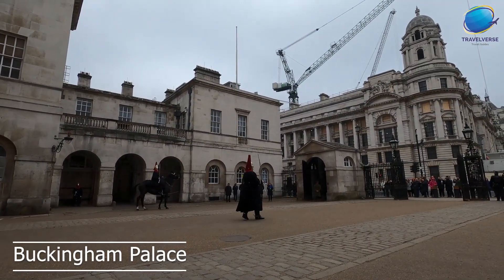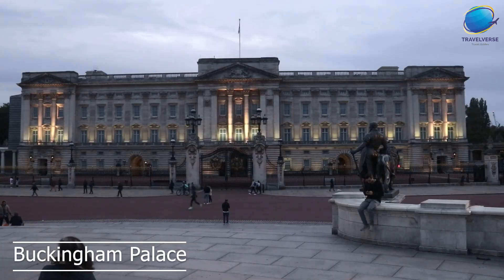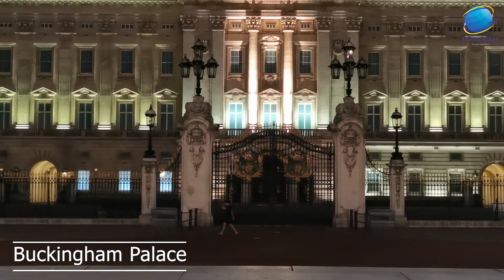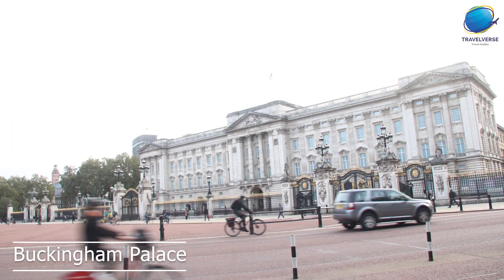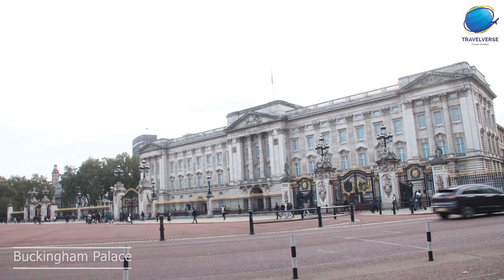During the ceremony, the old guard hands over responsibility for protecting the palace to the new guard, accompanied by music from the guards band. Another must-see attraction at Buckingham Palace is the state rooms, which are lavishly decorated rooms used by the royal family for official events and receptions. Finally, if you're interested in the history and traditions of the British monarchy, you might want to visit the Royal Mews, which is located near Buckingham Palace.